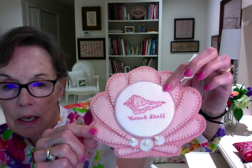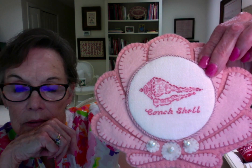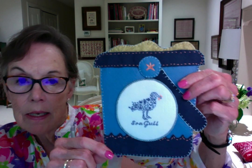Seaside Series 5 was the conch shell and the seagull. My finisher did the most unbelievable finish — the conch shell is mounted on a shell made out of wool, hand-stitched with three darling little pearls at the bottom. I've also seen a couple of Flosstube creators finish these just as ornaments, which would be darling too. The seagull has been mounted as a sand pail — the finishing is just amazing.